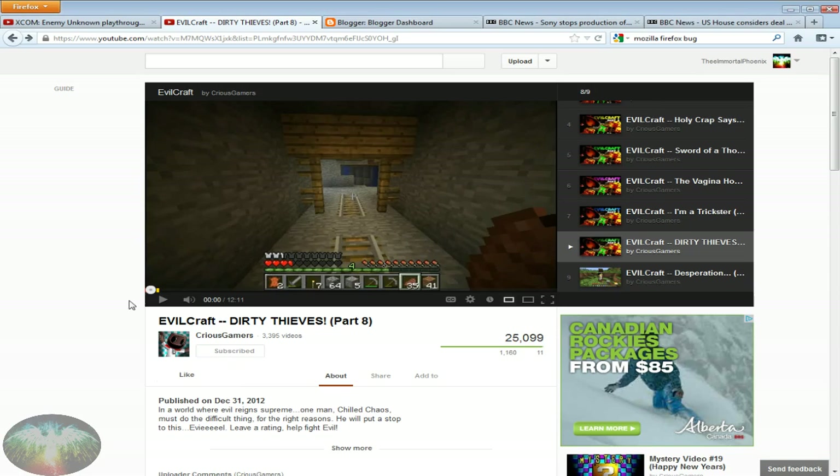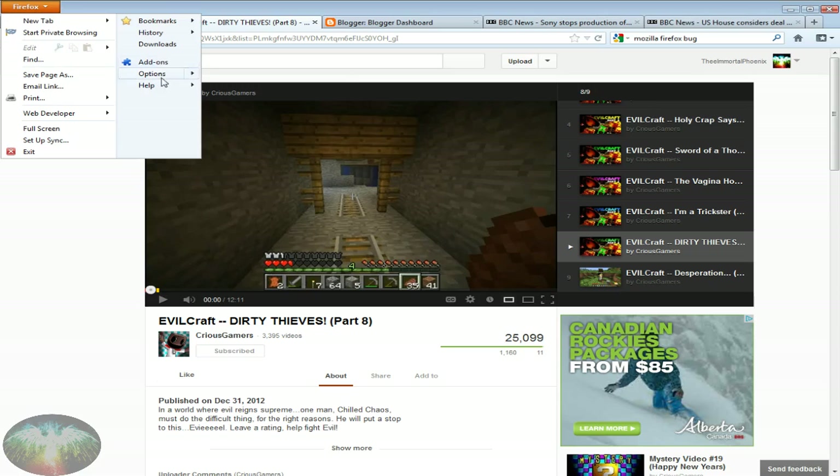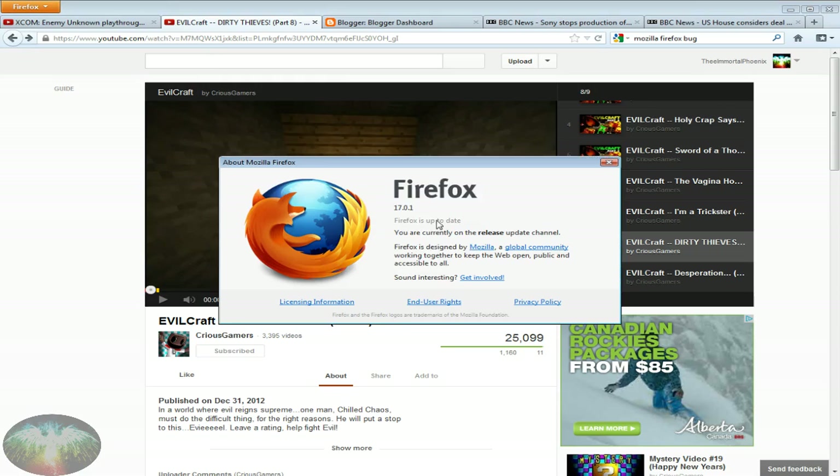I have no idea what it is and I hope you guys fix it. I'm on the latest release. If you see here, I'll go to Help and About Firefox — I'm on 17.0.1. It says Firefox is up to date, I've got the latest release, and I'm in safe mode.